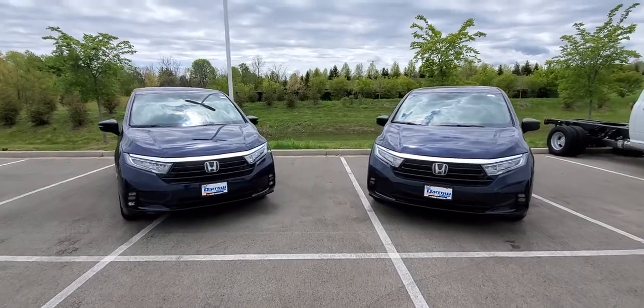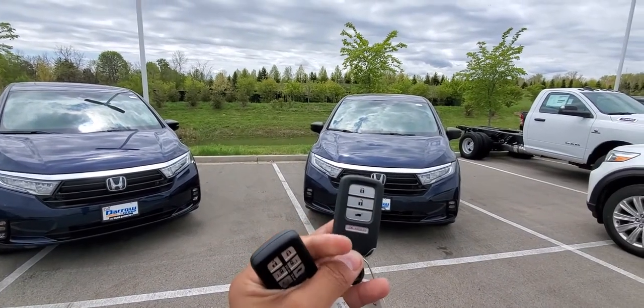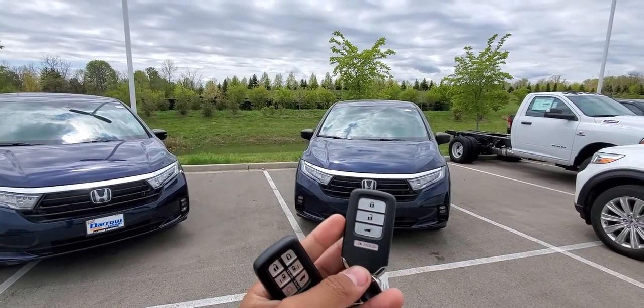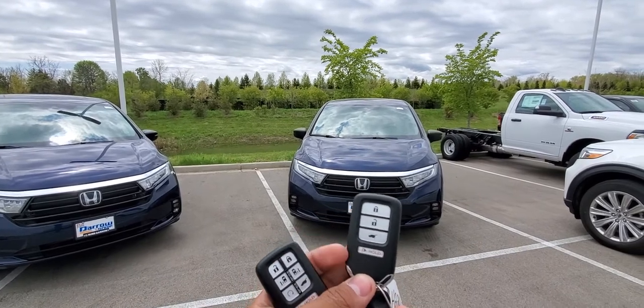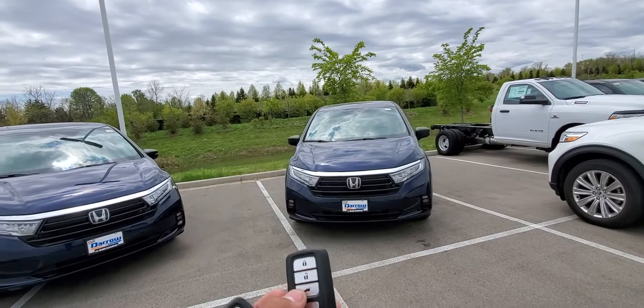And the last difference — for the LX, you have this as your key. It doesn't open the rear doors automatically, no remote starter, nice and simple: lock, unlock, and unlocks the trunk.